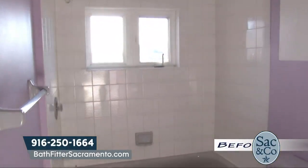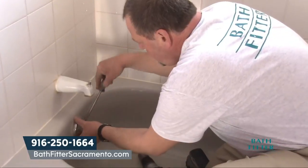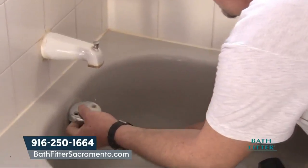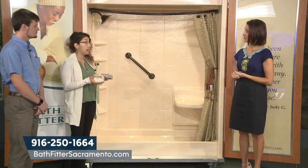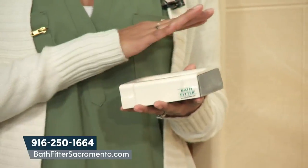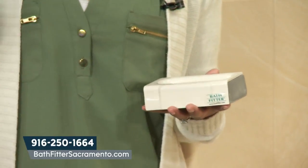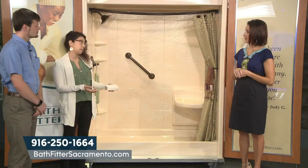You also do tub liners as well. The tub liner is the core of really what Bath Fitter does. We actually custom manufacture over 850 liners based on the make and model of your tub, so it is an exact fit. There will be no excess space so that the tub underneath is actually the foundation for the liner, and that's how we're capable of offering that lifetime guarantee.